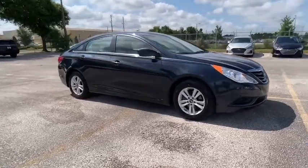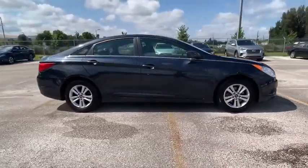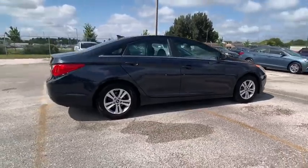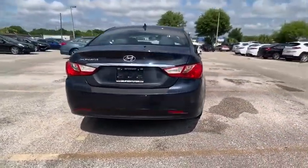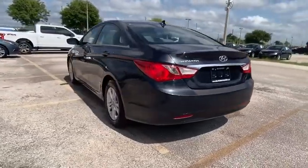Take a ride in the 2013 Sonata. The Sonata has a long list of technologically advanced interior features and options that make driving safer, more convenient and much more fun.